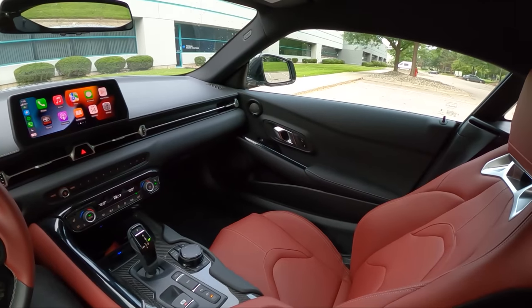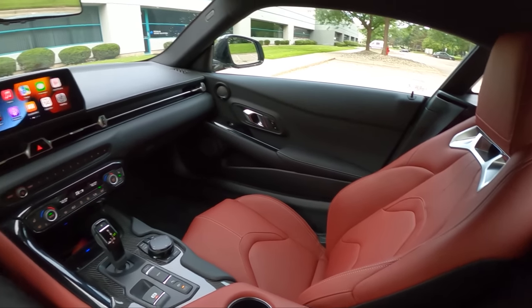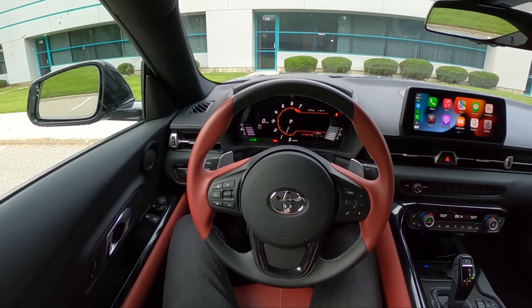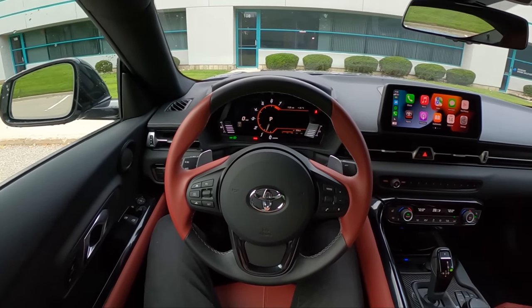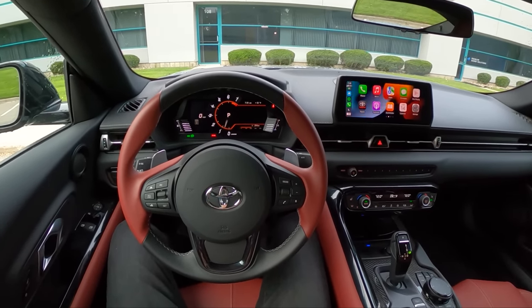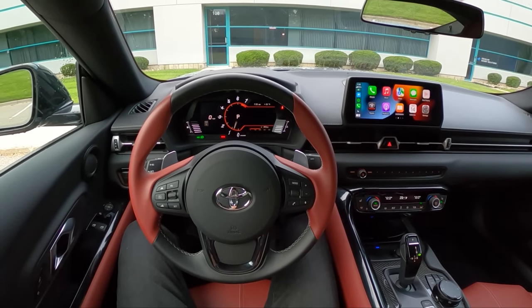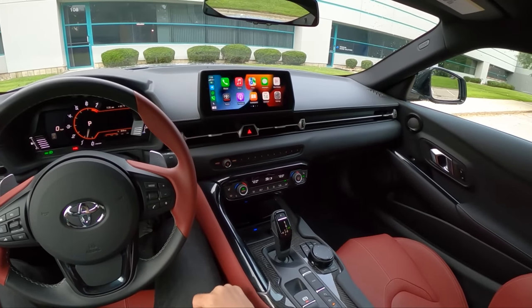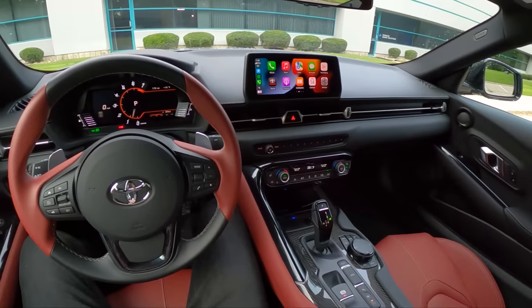Very classic sports car interior. Lots of BMW switchgear. Everyone already knows at this point that this is really a BMW underneath, but I think if you're thinking of it as a BMW, it's one of the best BMWs on sale today — it's just so fun to drive. Toyota did such a great job developing, tuning, and just putting this car together.